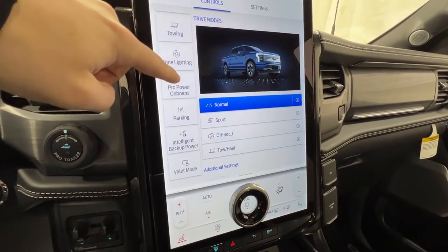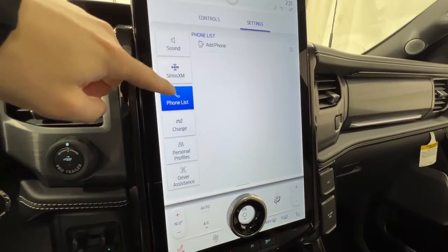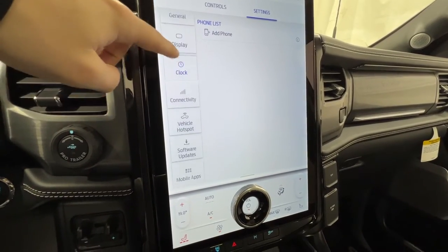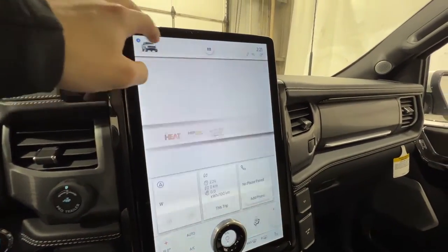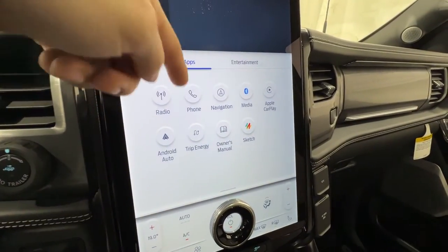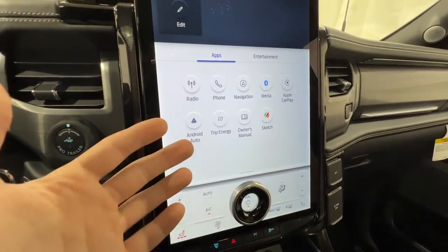We also have zone lighting, Pro Power Onboard, backup power, and all your various settings in here — charge settings, driver assistance features. This list basically goes on and on. Everything is configurable, which is definitely nice. There's ambient lighting at the bottom. If you click this button, it pulls up radio, phone, navigation, Apple CarPlay, as well as Android Auto, which is used wirelessly.